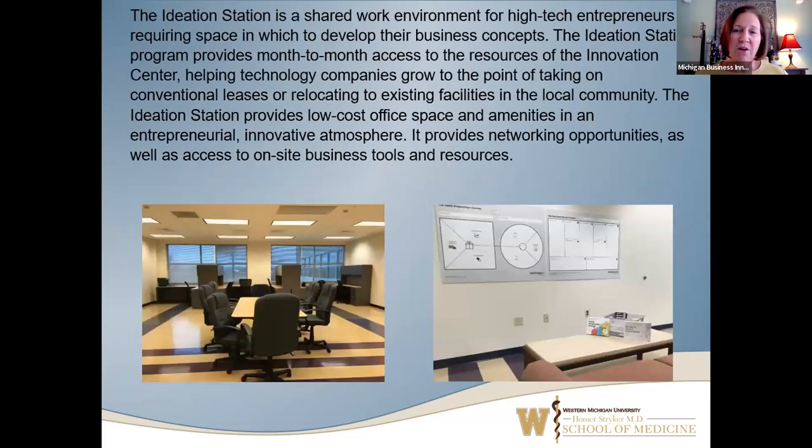We have Ideation Station, which is basically co-working office space. A client leases a desk for $200 a month — that is their desk within a shared space. We've now got nine desks in the area, as well as some couches. It's a lot more lively now.